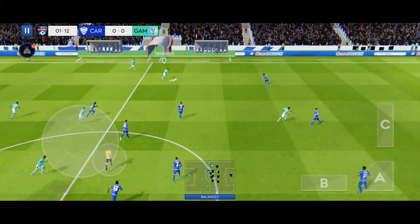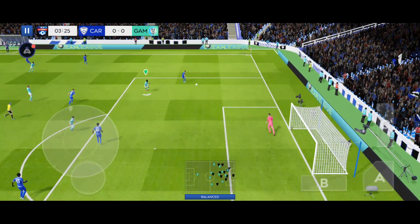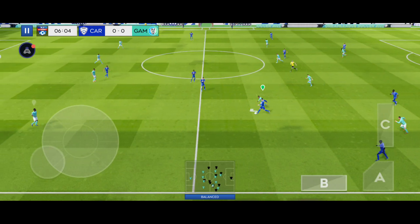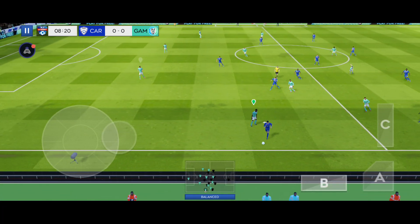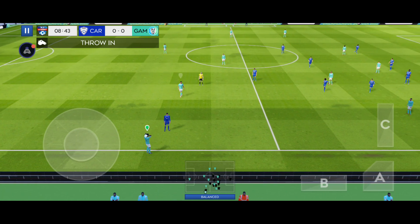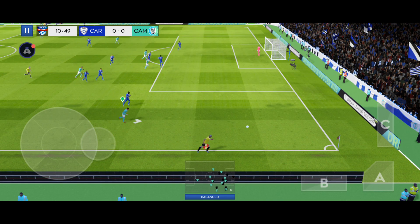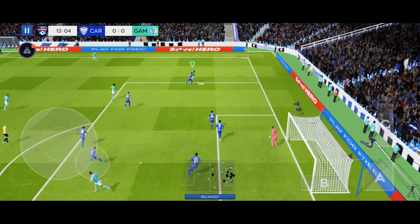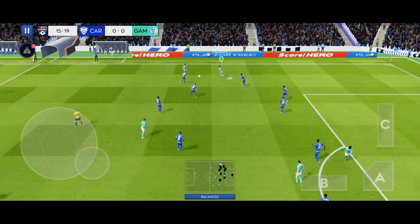Which way will this game go? Oh, a chance now to turn defence into attack. We did really well there. And out for the throw in. Good, it sends it long. Good distribution.